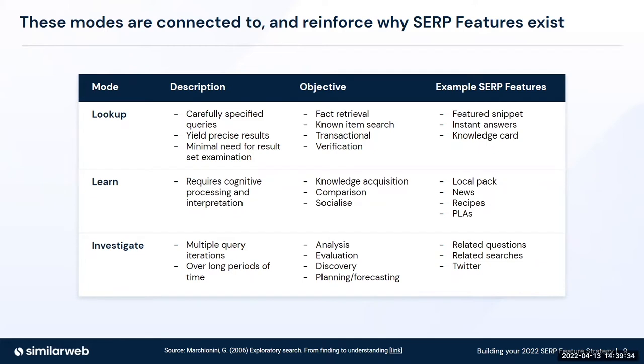When we look up information, we're often doing carefully specified queries around things like fact retrieval and known item search, and some examples of SERP features would be things like featured snippets and instant answers. When we learn, there's some type of process involved — for instance, knowledge acquisition. It could be using a local pack to find out how to get directions from A to B. And third, we have investigate, which is when search has a session with loads of queries. A lot of analysis and evaluation occurs, and that's why things like related questions and related searches exist within this mode of search.